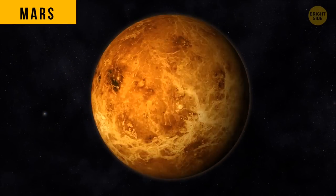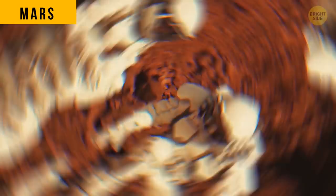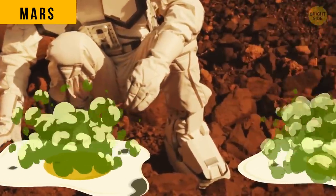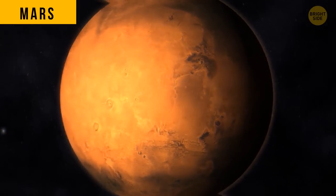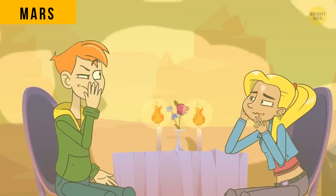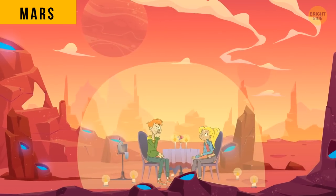Mars, like Venus, is another world that doesn't have the best scent ever — it's a good thing we can't breathe its air. The red planet smells like rotten eggs, caused by sulfur. If human colonies did move to Mars, it looks like we'd have to burn a lot of scented candles to cover the smell. But the good news is that the sulfur quantities are pretty small, so the smell wouldn't be too overwhelming.